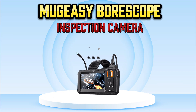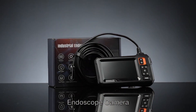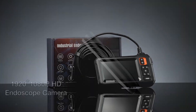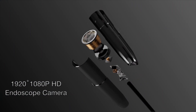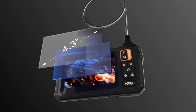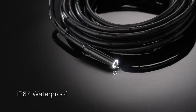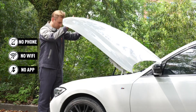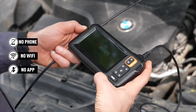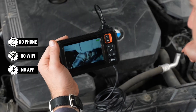Number 4: MugEasy Borescope Inspection Camera. The MugEasy Endoscope Camera with light is an advanced inspection tool designed for high-quality and easy visual access to hard-to-reach areas. Equipped with a 4.3-inch IPS screen, it provides clear, detailed 1920p HD images for precise inspections. Featuring 8 adjustable LED lights, it ensures optimal visibility even in dark or tight spaces. The 16.4-foot semi-rigid cord allows you to maneuver the camera with ease, offering flexibility for various inspection needs.